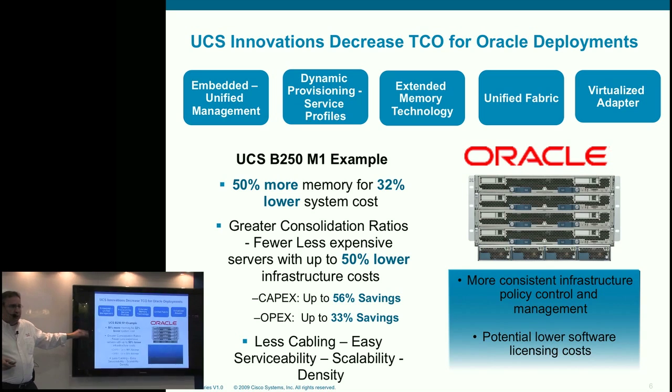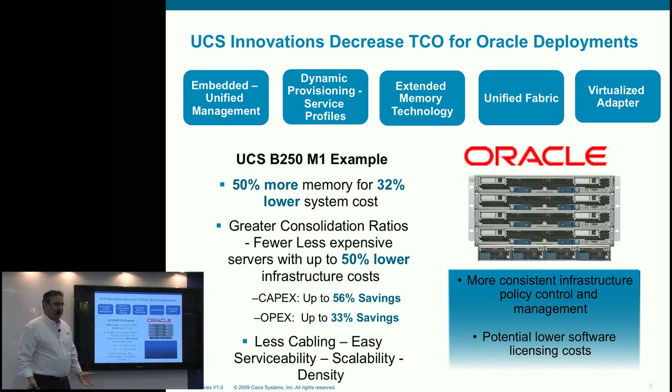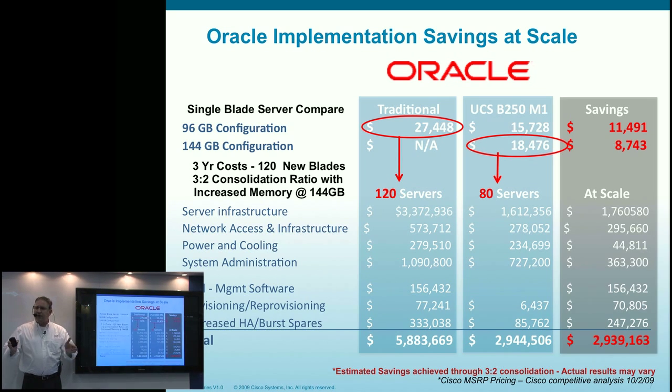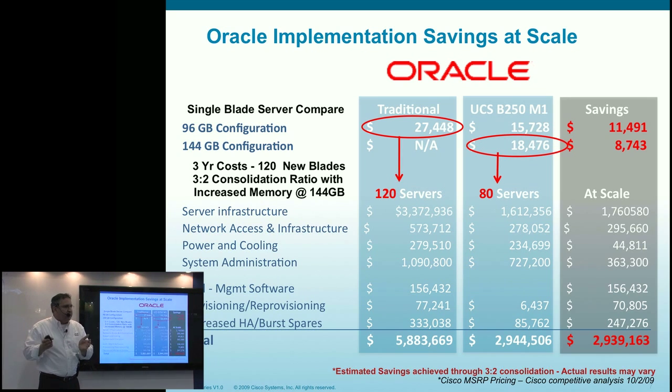The same applies to Blade — it actually gets more interesting because you get 50% more memory at 32% less cost. Scaling to 120 servers, consolidating three-to-two down to 80, you see substantial savings. In the blade environment you get additional savings from in-chassis switches — let's call them what they are, they're switches. In a 160 blade server environment from a legacy competitor, you could have 10 chassis with three pairs of redundant interconnects — that's 60 in-chassis switches costing between $5,000 and $15,000 each. Look at the savings managing those same 160 servers with just two interconnects. The building block of a data center is not 16 servers — we need to rethink scale.